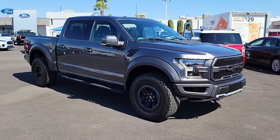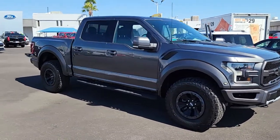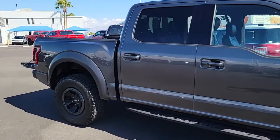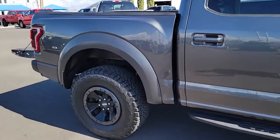This could be the car for you. The 2018 Ford F-150. With less than 70,000 miles on the odometer, this vehicle stands out from the rest.